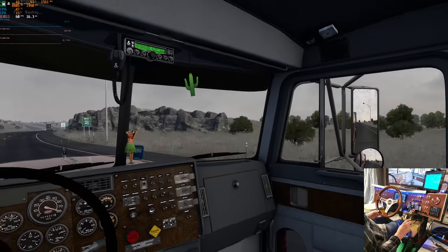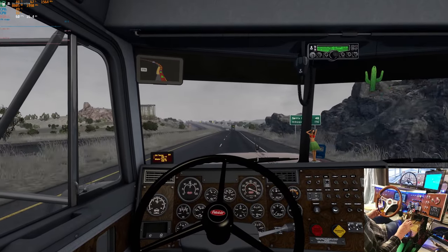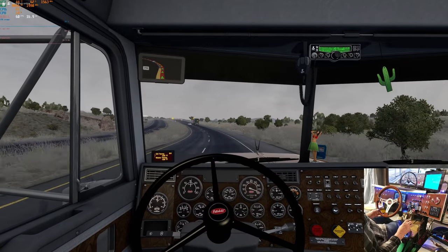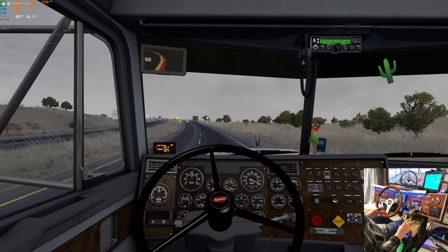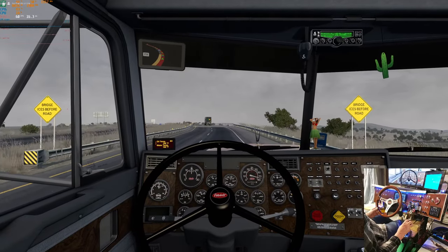I'm going to try upgrading all of the 389 skins I did as best I can, but it's going to take a little while. There's a surprising number of differences between the trucks - things I didn't really expect.